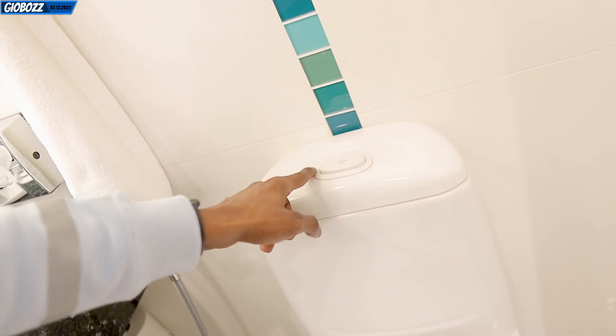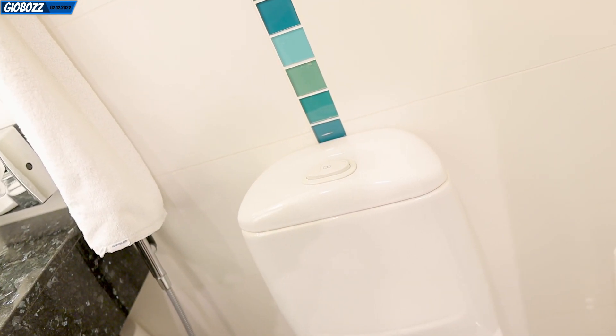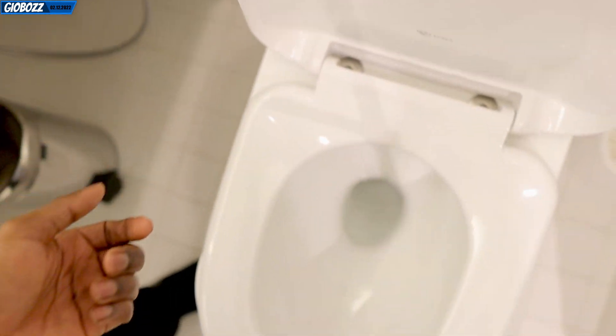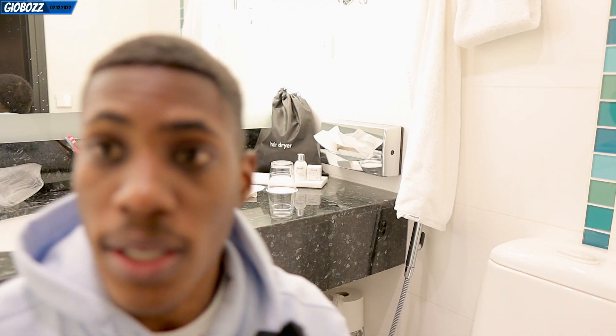So one button gives you a little less water and one gives you more water — which is something I don't see in America. I've never seen that type of thing ever in America. And just to give you a better view of inside the toilet — yeah, it's a lot smaller.